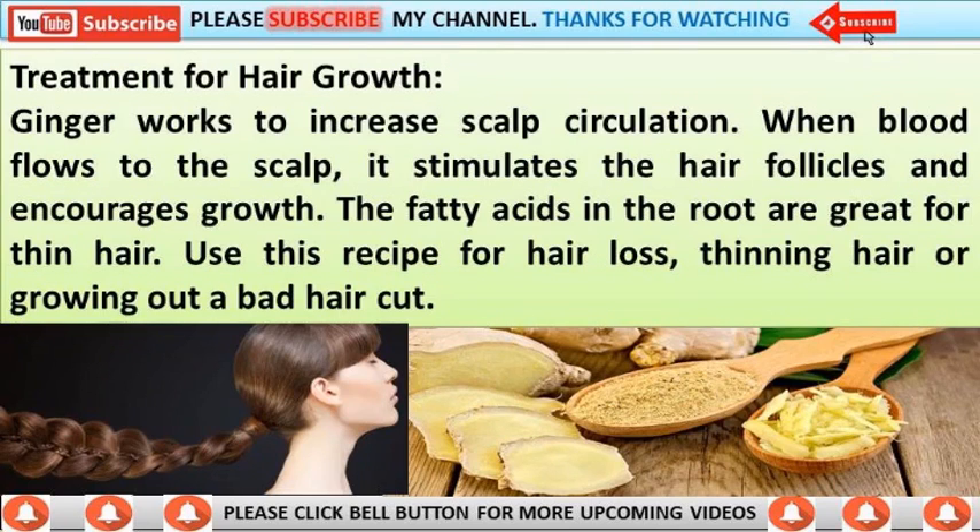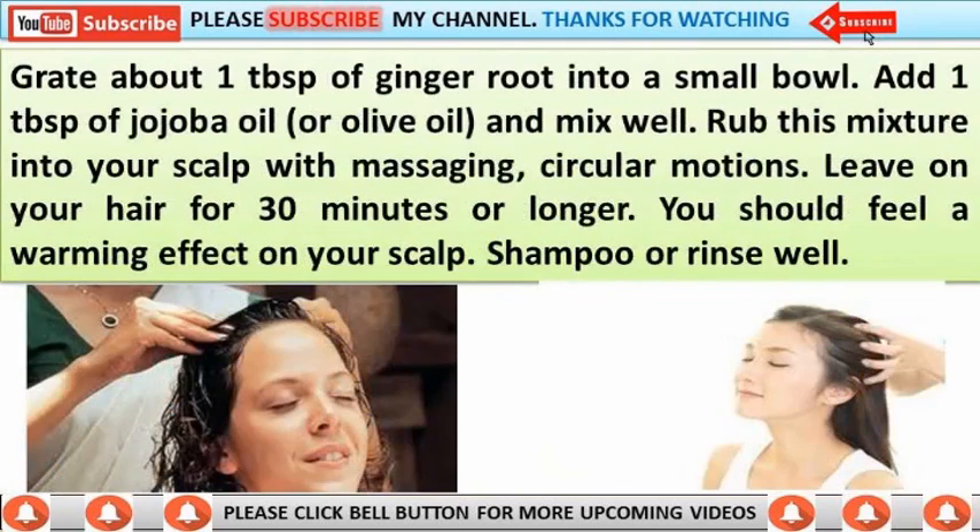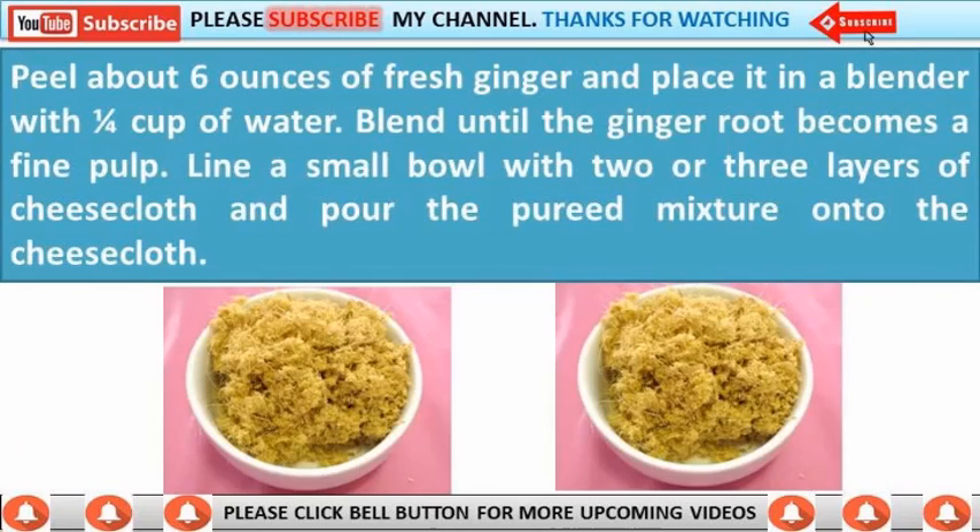Use this recipe for hair loss, thinning hair, or growing out a bad haircut. Grate about 1 tablespoon of ginger root into a small bowl, add 1 tablespoon of jojoba oil or olive oil, and mix well. Rub this mixture into your scalp with massaging circular motions, leave on for 30 minutes or longer — you should feel a warming effect on your scalp — then shampoo and rinse well.